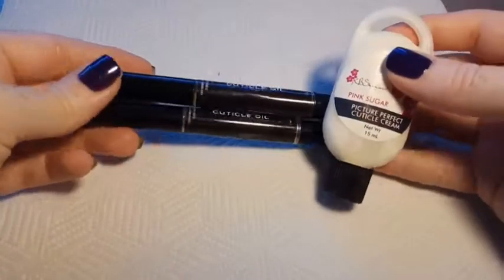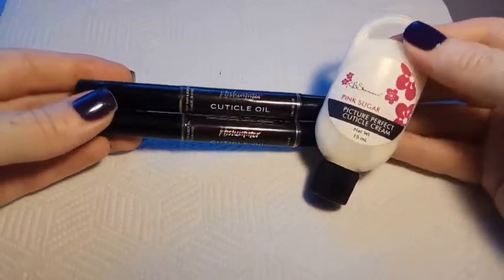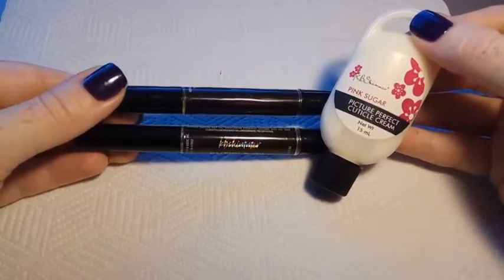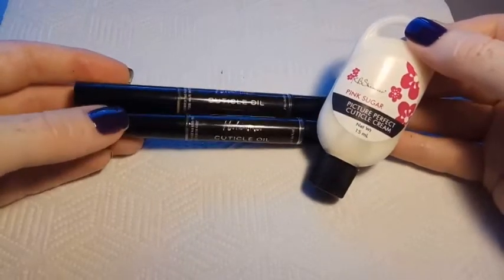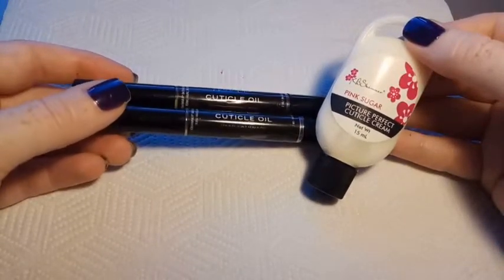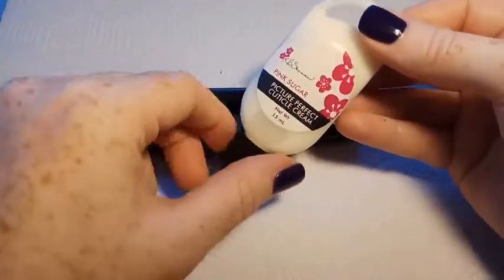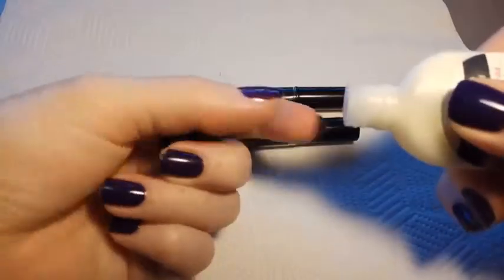The next here is the KB Shimmer Cuticle Oils and also their Matte Cream. The cuticle oils I've got are in the scents Deep Cashmere and Raspberry Vanilla — and this is actually the second Raspberry Vanilla that I've had. It smells so amazing, it's like some sort of raspberry candy. And Deep Cashmere is definitely a deeper, richer scent.